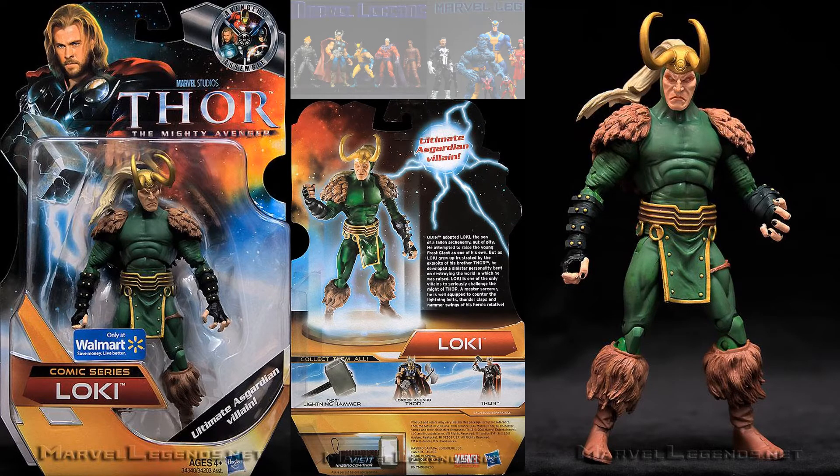Here's a Walmart exclusive from the Mighty Avenger Thor comic series Loki, but it's still a Marvel Legends size. I have this one in my collection — it's actually one of my favorites. Really cool looking face sculpt on this guy.